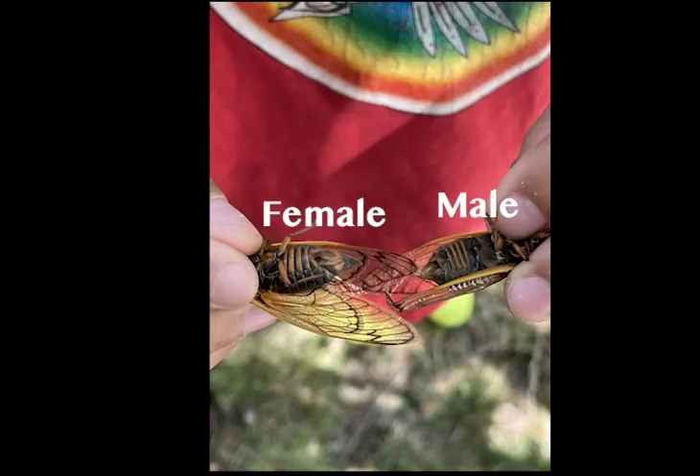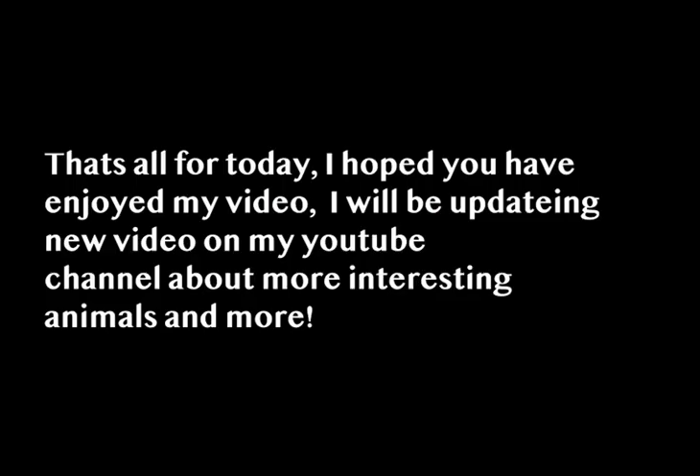Just a small tip to end off the video. To identify male or female cicadas, just look at their behinds. The females have a pointy end and the males do not. That's all for today. I hope you have enjoyed my video. I'll be updating new videos on my YouTube channel about more interesting animals and more.